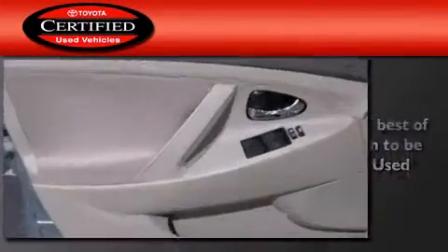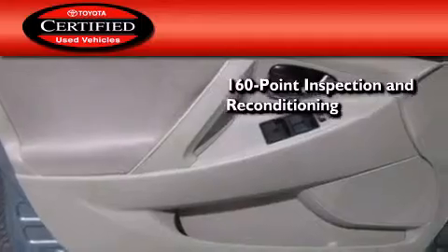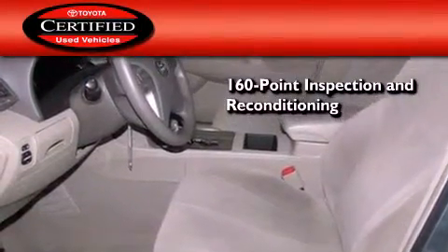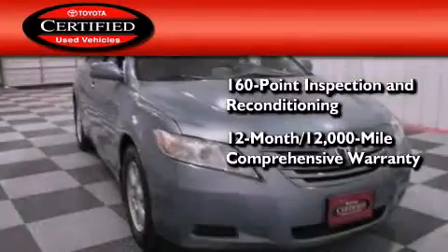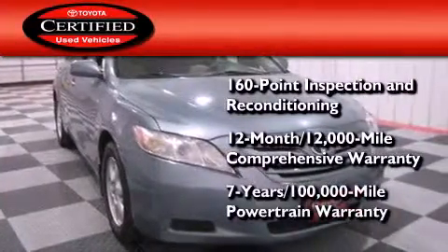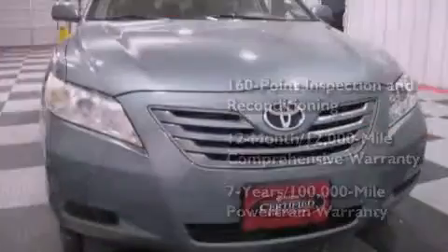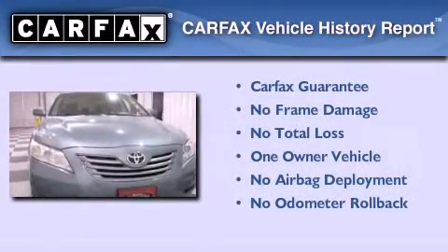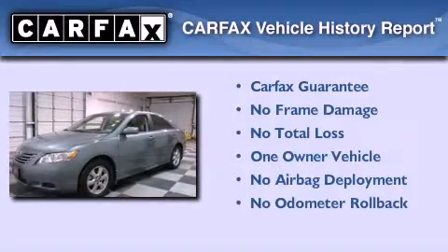Toyota's certification includes a 160-point inspection and an extensive reconditioning process, plus a 12-month, 12,000-mile comprehensive warranty and a seven-year, 100,000-mile powertrain warranty. This sedan has had only one owner and it qualifies for the Carfax buyback guarantee.